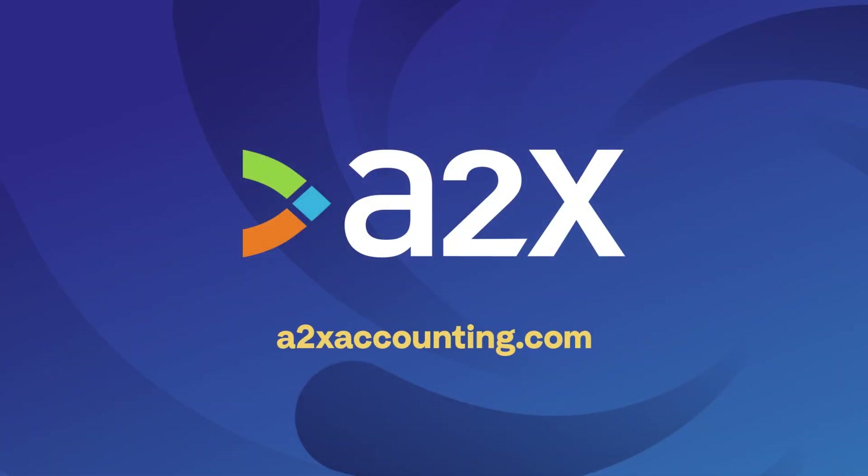When it comes to trusting your numbers, making decisions about your business, paying tax, calculating your margins, or even valuing how much it's worth in a sale, close enough is not good enough. Set up a free trial of A2X now.